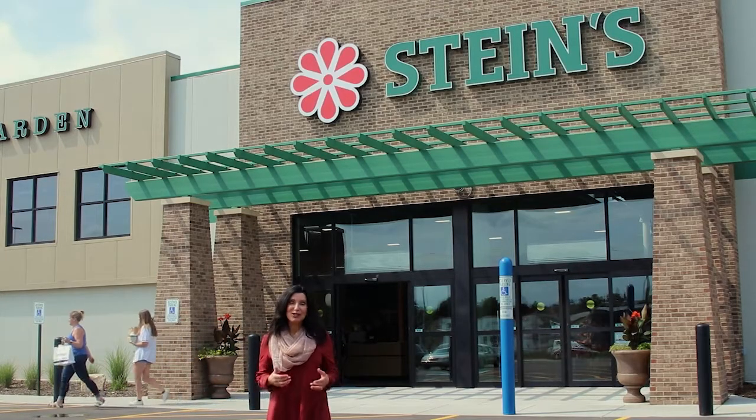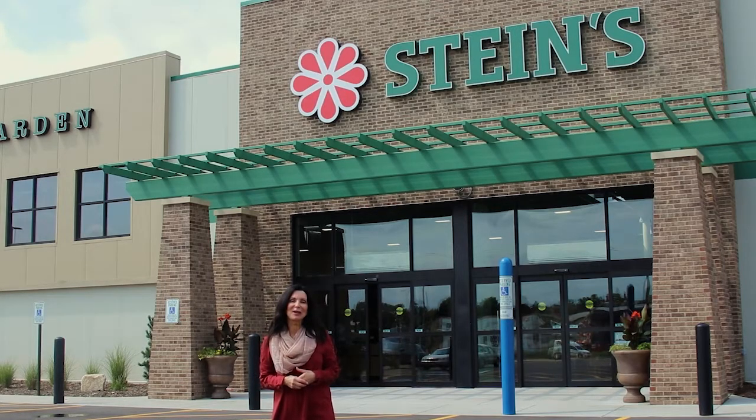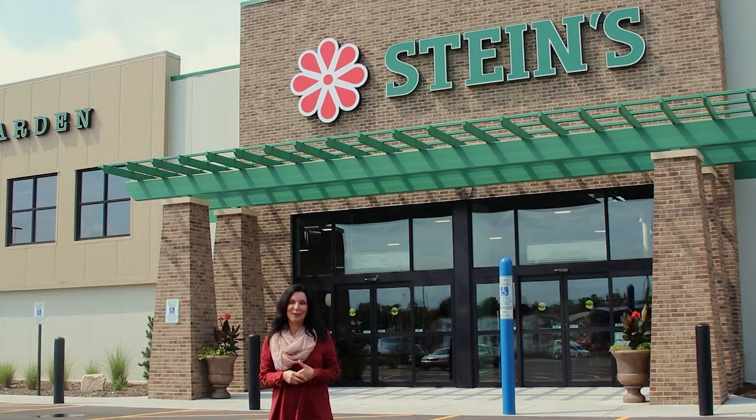Since 1946, generations of shoppers have referred to Steins as their store. We're here at the new Kimberly location, 710 Cobblestone Lane, just off of 441, one block north of College Avenue, between Eisenhower and South Railroad streets. Let's check it out.